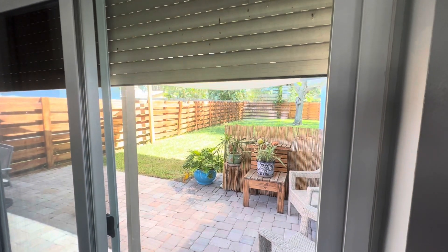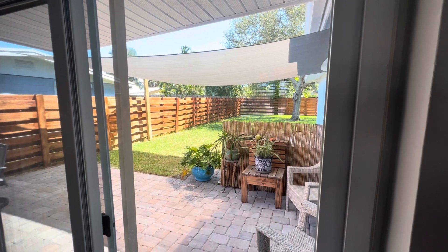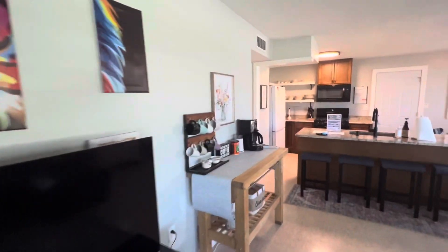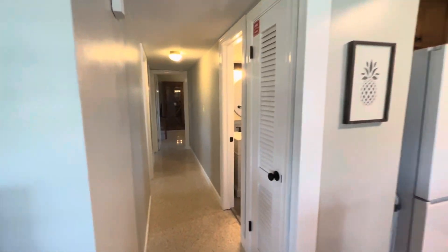All the windows are hurricane impact. Big backyard, beautiful fence, plenty of space for a pool. Bathrooms have been remodeled.